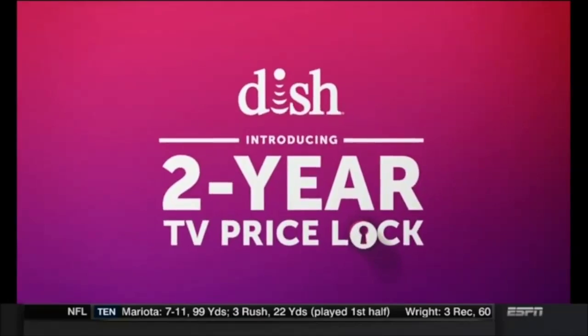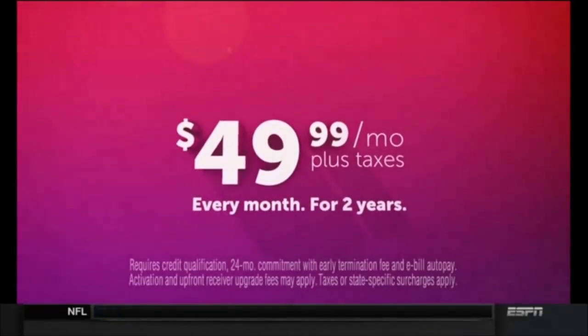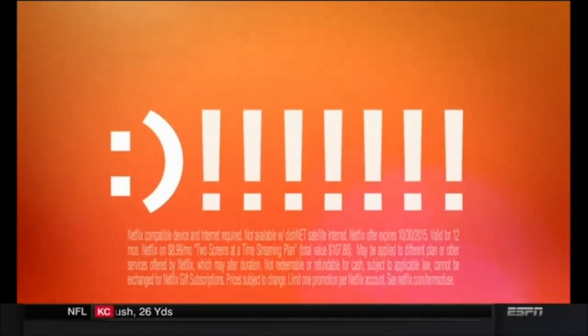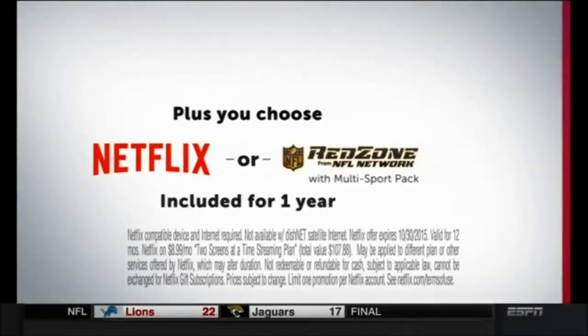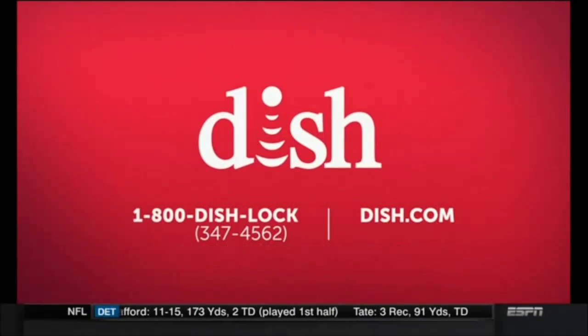Introducing the Dish 2-Year TV Price Lock. Get 190 channels and the award-winning Hopper HD DVR for just $49.99 every month for two years. And those hidden monthly fees others charge? With Dish's 2-Year Price Lock, there are none — it's just $49.99. Watch TV, not your bill. Lock in today and get Netflix or Red Zone from NFL Network included for one year. Dish is how we do it.